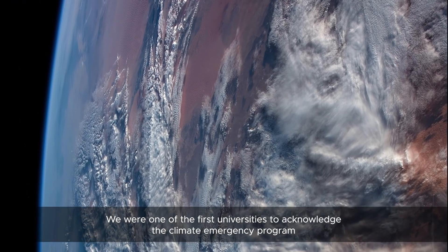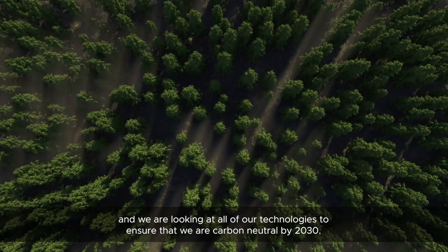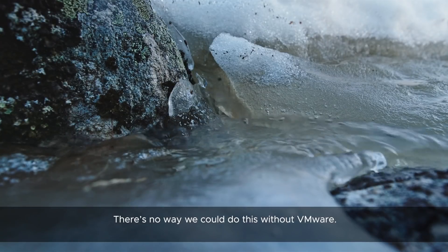We are one of the first universities to acknowledge the climate emergency program and we are looking at all of our technologies to ensure that we are able to be carbon neutral by 2030. There's no way we could do this without VMware.